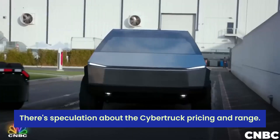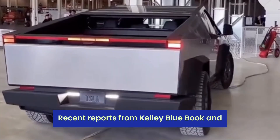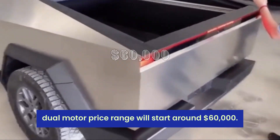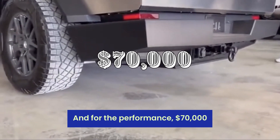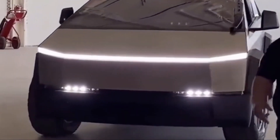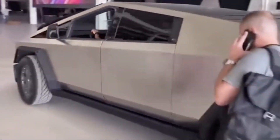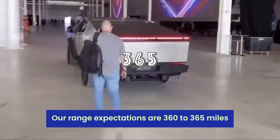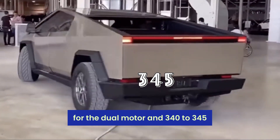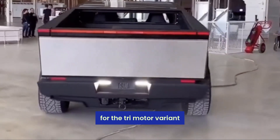Recent reports from Kelley Blue Book and other sources indicate the Cybertruck dual-motor price range will start at around $60,000, and for the performance trim, $70,000. Considering factors like Tesla's pricing history and the current electric vehicle market, our range expectations are 360–365 miles for the dual-motor and 340–345 miles for the tri-motor variant.